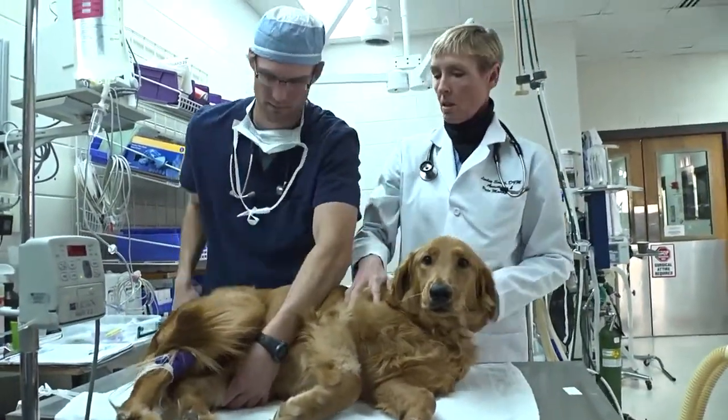Anesthesia comes with many risks because the anesthetic drugs that we use depress the cardiovascular system, or the heart. They depress breathing and make the animal unconscious, so the normal reflexes go away.